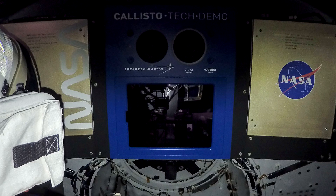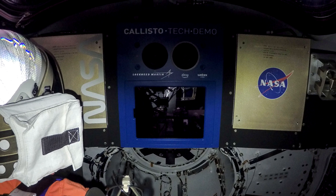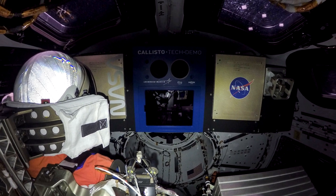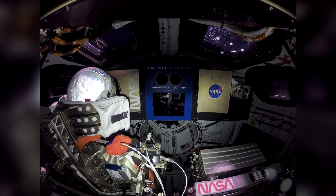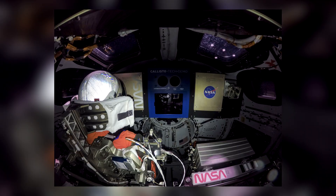And finally, we have one more look inside the cabin of the Orion spacecraft. In the commander's seat sits a mannequin dressed in an orange suit called Moonikin Kampos. Its sensors measure the conditions which would be experienced by the astronauts.